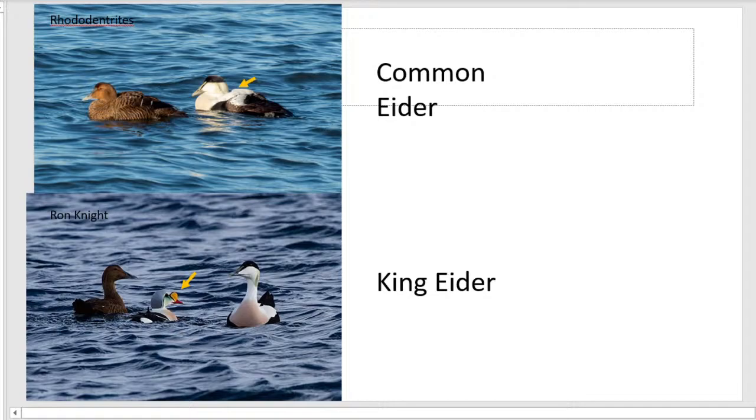That's why it's so important to record your birding sightings. If you're on eBird and you're seeing eiders, count them and add them. We can use that data to figure out what's going on with these populations.